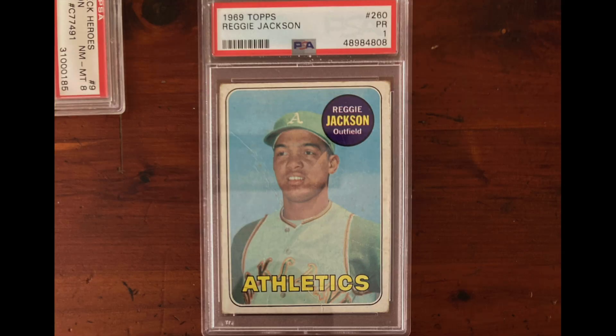First collection is from Bill Engel, and I'm just going to read his story that he wrote to me in the email. I purchased my first packs of cards in 1969, and those first cards included a 1969 Reggie Jackson rookie, pictured here in the PSA 1 holder. As a five-year-old, I wasn't aware of the condition-sensitive nature of card collecting. However, I became a baseball fan and a card collector.